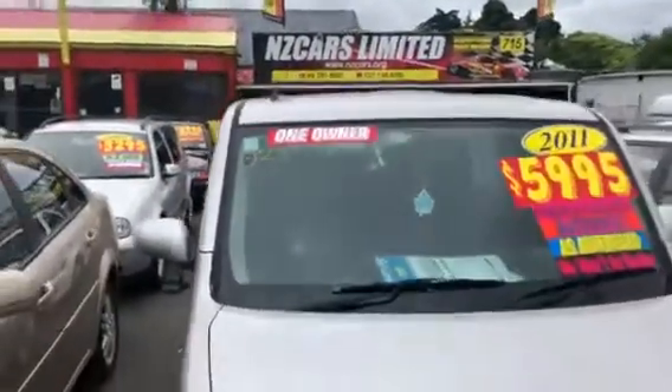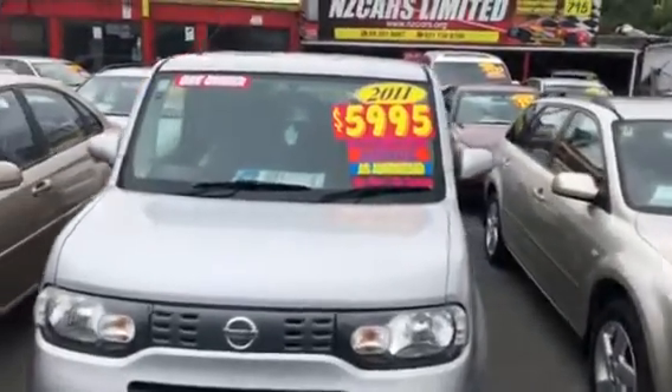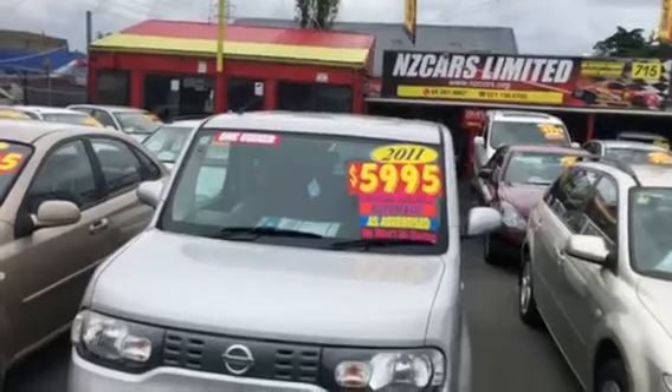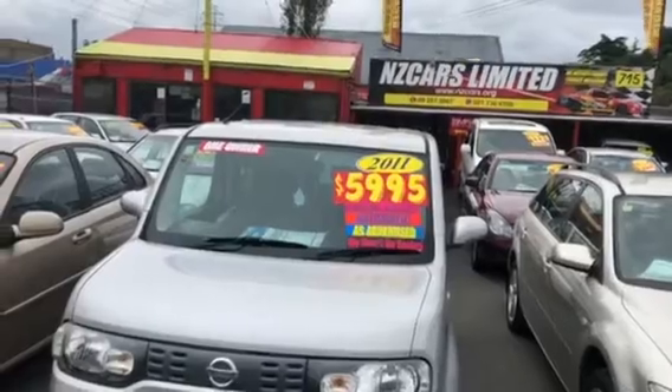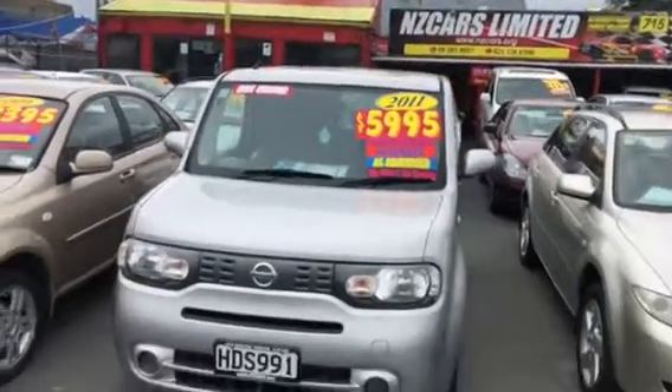The new one — I'm just being updated. Financing option also available. If you've got a license you can go on our website at www.nzcars.org and do an online application, or you can walk in at 715 Great South Road and do a manual application and drive away with this beautiful car. Thank you.